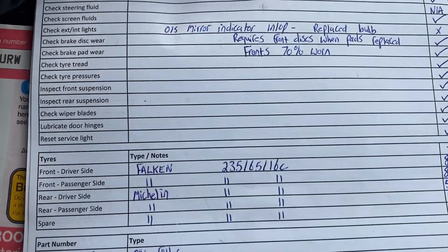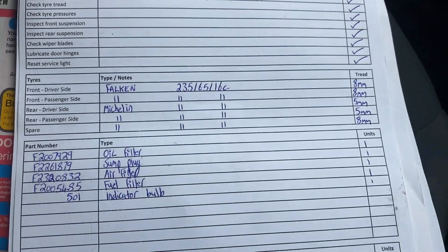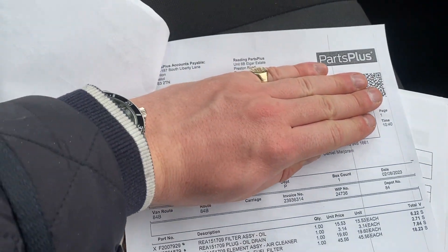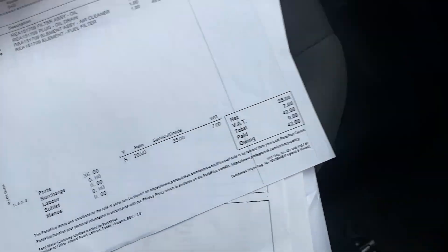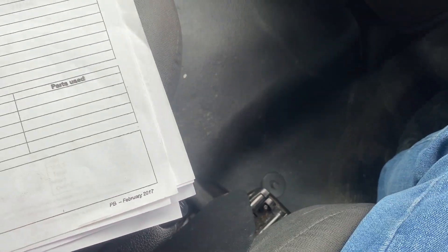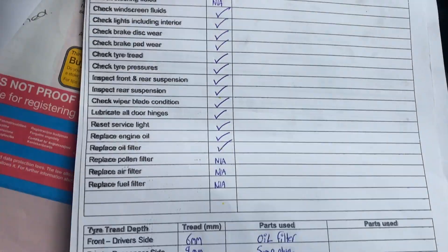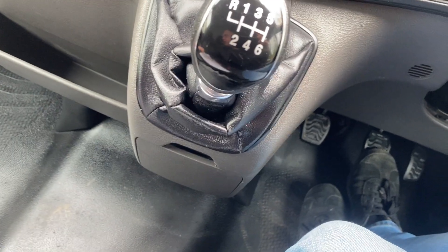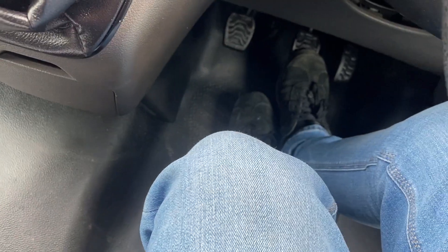To demonstrate that, we have full service history which clearly shows the same vehicle serviced by the same company from new. In 2023 you can see a full service using Ford parts. In 2022, the same — they always supply the receipt for parts alongside their job sheet, as the service is done in-house. There's also a record of new brakes fitted when the brake pad wear light came on.